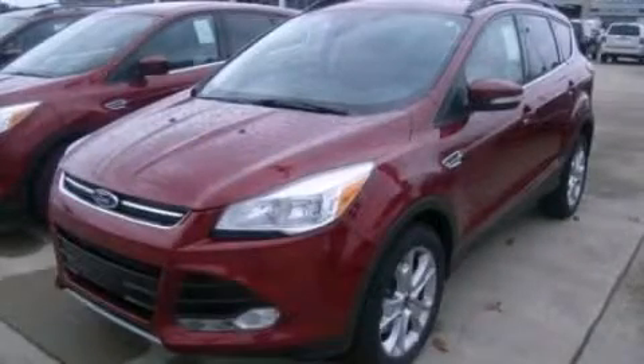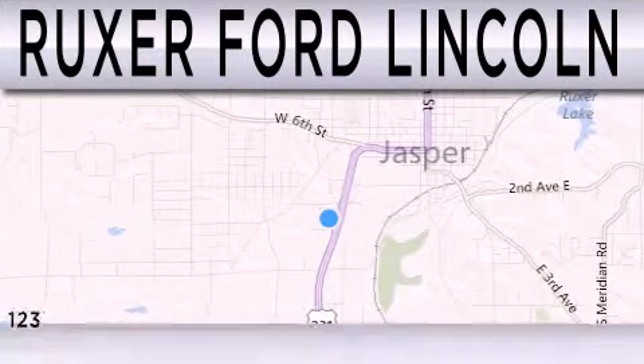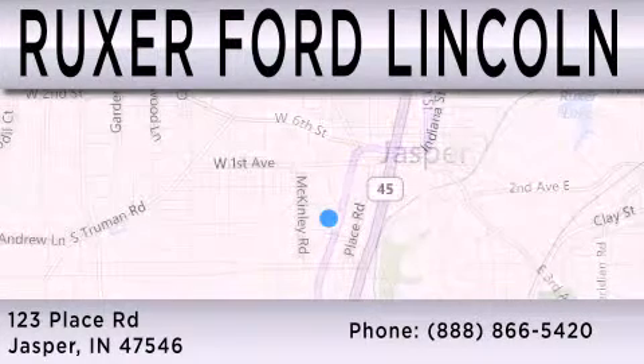Stop by today and test drive this vehicle for yourself. Ruxer Ford Lincoln is dedicated to doing everything possible to ensure that the experience you have selecting your next vehicle is as pleasant as possible. We are located at 123 Place Road, Highway 231 South in Jasper.